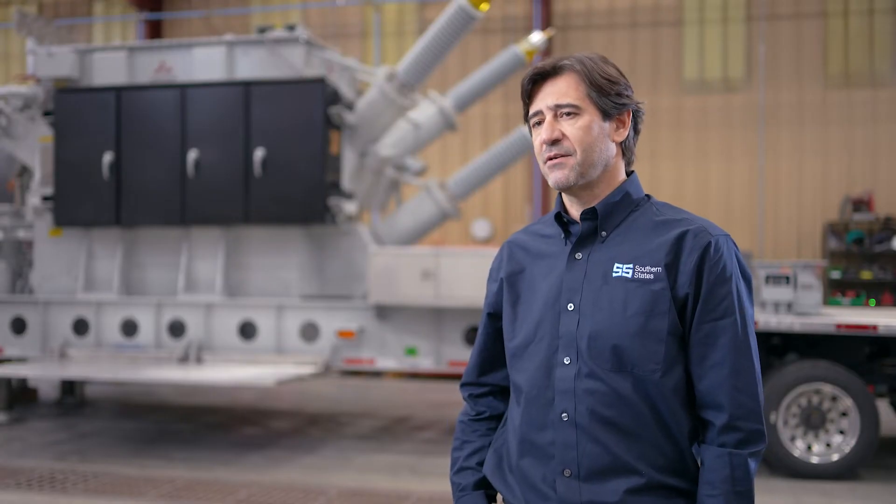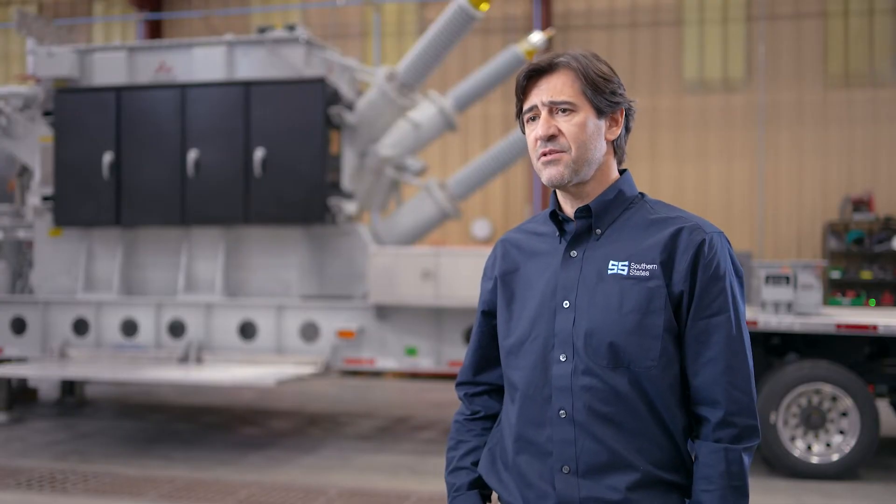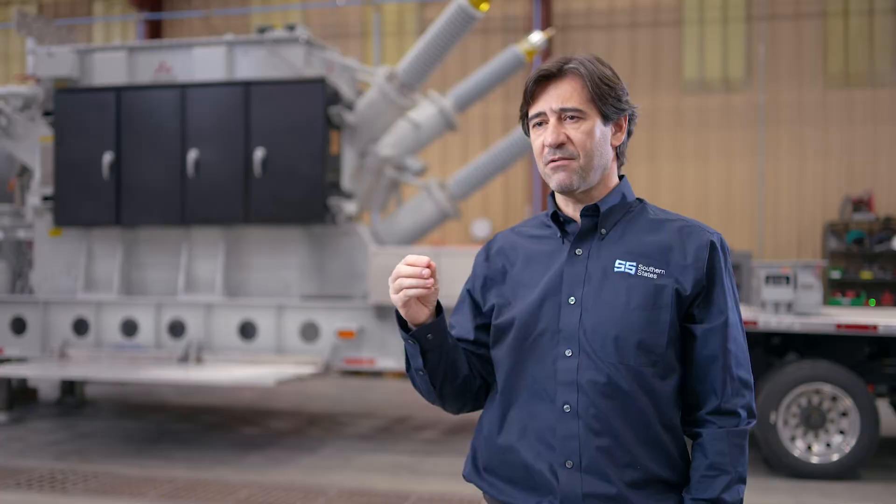Like other mobile providers, Southern States provides most of the equipment that goes on a mobile substation, including our own power transformer through our sister company, to provide exactly what you want. This is a brand new mobile substation being manufactured as we speak, featuring our sister company's power transformer, made here in North America.